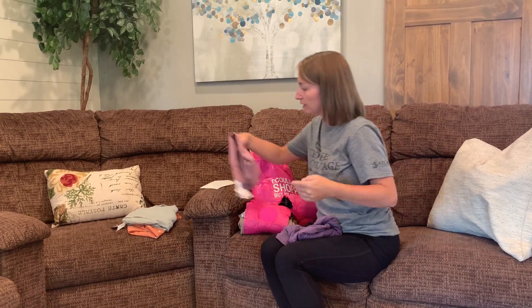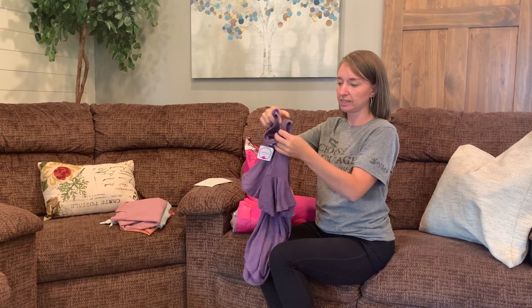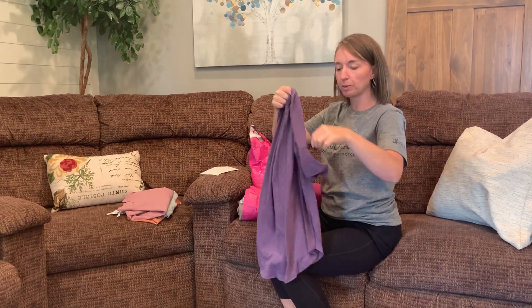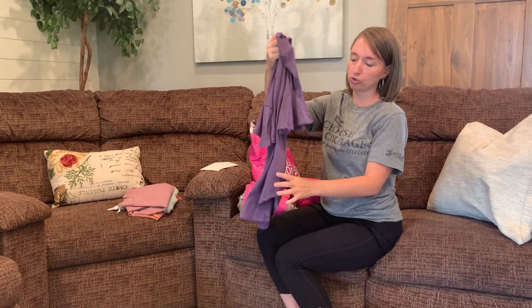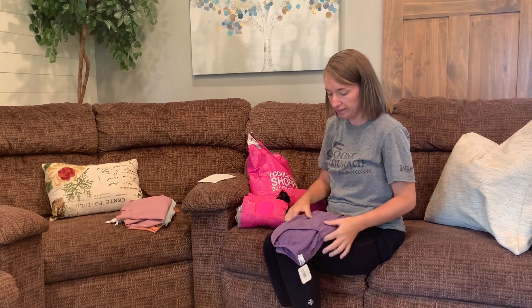Every single top I've opened so far is a different style with different designs. The last one in this bundle is another purple, just a little bit darker purple than the first one. You can see it's got these ruffled sleeves. The material is super stretchy — this one's going to be comfortable. Again, it would look great with a longer necklace and leggings.